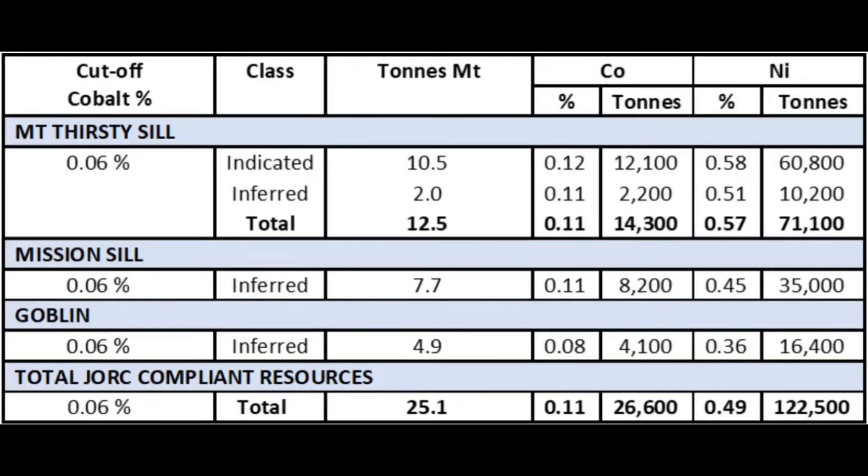This chart shows the nickel cobalt resource. At the current extraordinarily high nickel and cobalt prices, this deposit would probably be commercially viable to mine.